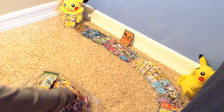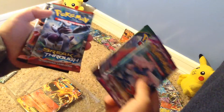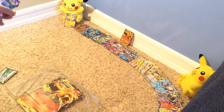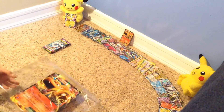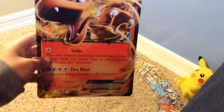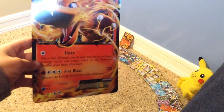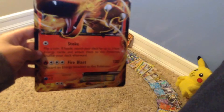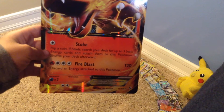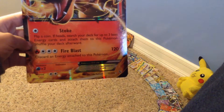Next up we got the four packs. I'll show you the code in a second. We got Phantom Forces, Roaring Skies, Breakthrough, and a Steam Siege. Here is the promo - the big one. Charizard EX. Does 120 damage, discarding an energy attached to this Pokemon. Weakness is two times water, resistance is nothing, retreat is two colorless energy.